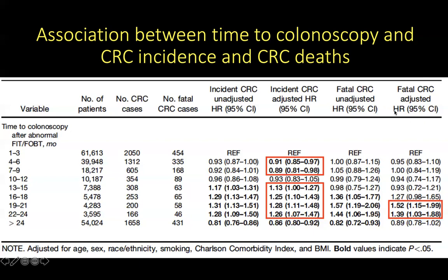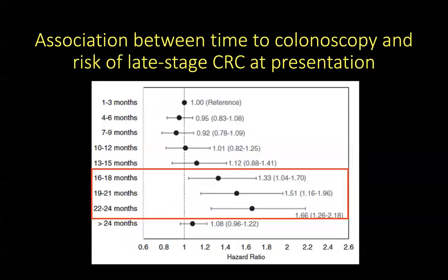When looking at deaths from colon cancer, the same pattern is seen. From 19 months onwards, you are more likely to die from colon cancer when compared to the reference group, which is having your colonoscopy performed within three months of a positive stool test. When looking at the association between time to colonoscopy and the risk of late-stage colon cancer presentation, the longer you wait, the more likely you are to have a late-stage colon cancer presentation — from 16 months onwards.